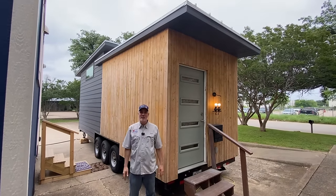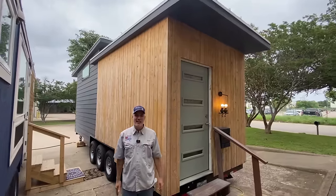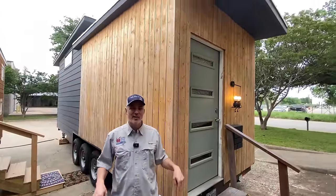Hey there everybody, it's Peter from Indigo River Tiny Homes. I have my lovely wife Christina running the camera today. Hey y'all. We're here to show you a pre-owned tiny house that we have for sale here at our shop.